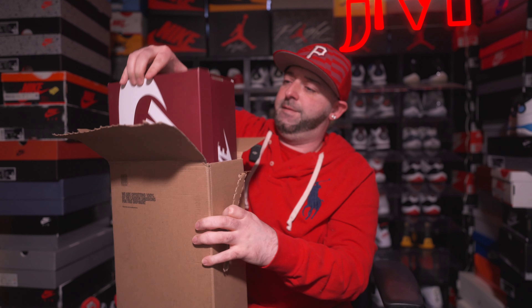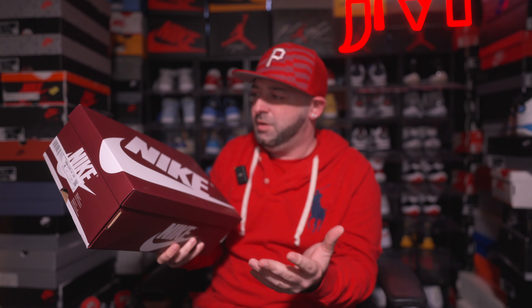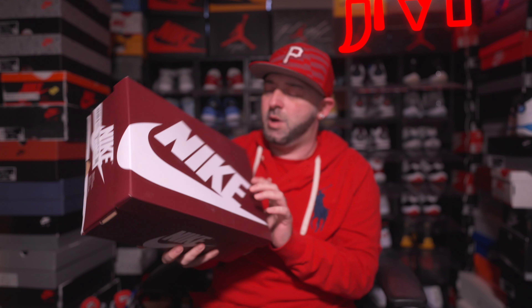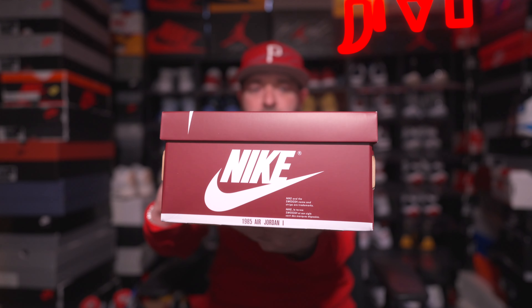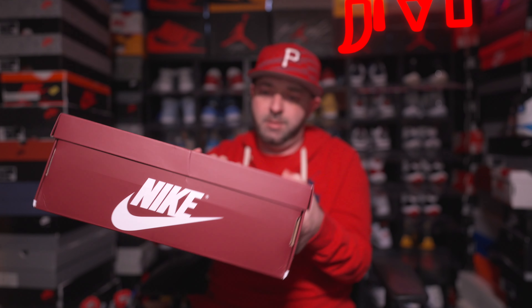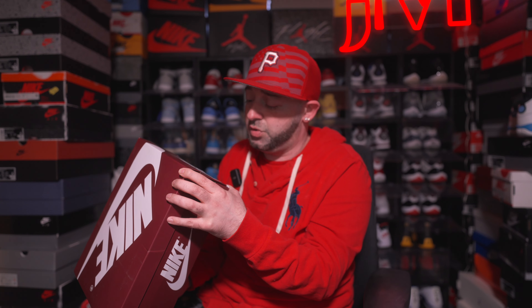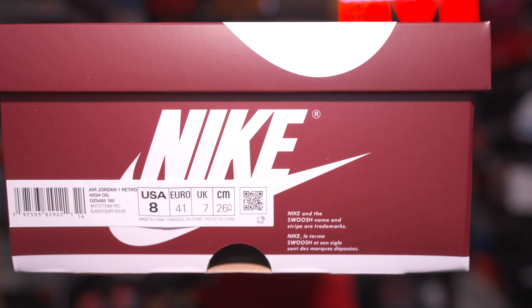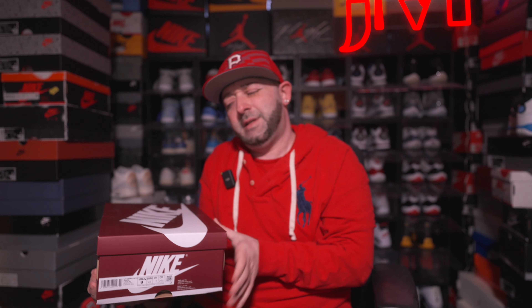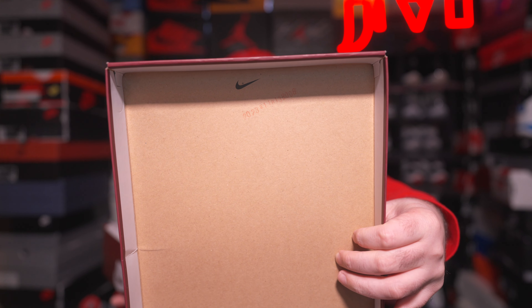Here we have the box. The box actually looks more bordeaux, like a maroonish color, more so than Team Red. You do get a special box unlike the normal Air Jordan 1 just black and red box — this one comes in a different color. Looking at the size tag it says Air Jordan 1 Retro High OG, White Team Red, size eight. Let's pop the lid off — inside the lid you do get a lot number and the Nike Swoosh.